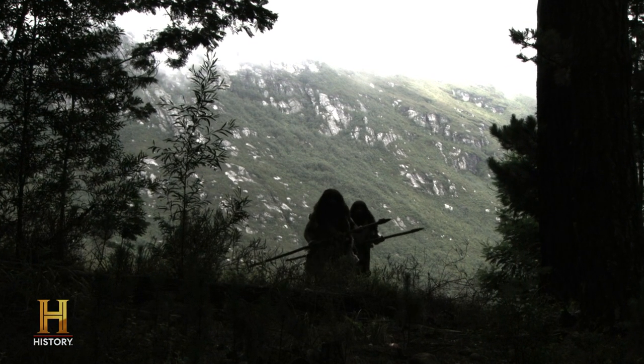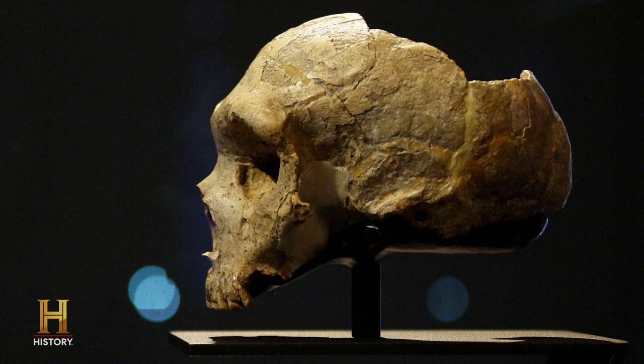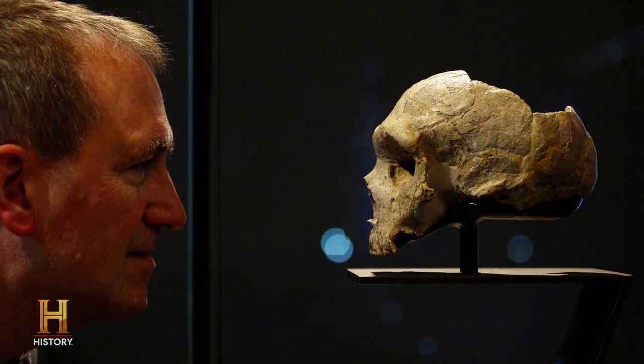Our closest relative is the Neanderthal, and they're gone. But they also survive in our DNA. The more we can learn about them, the more we learn about us.